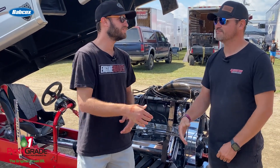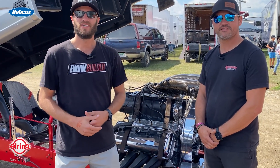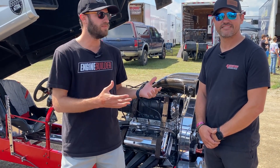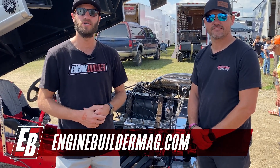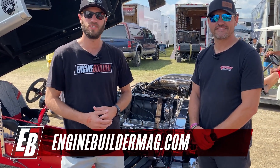Well Adam, we appreciate the time. Thanks for telling us about this 526 MBR engine. Thank you, sir. Guys, that's been another episode of Engine of the Week. Make sure you're checking out everything that Adam has going on at Miner Brothers Racing Engines. And as always, make sure you're checking out enginebuildermag.com for more great engine content. Thanks for watching. We'll see you next time.